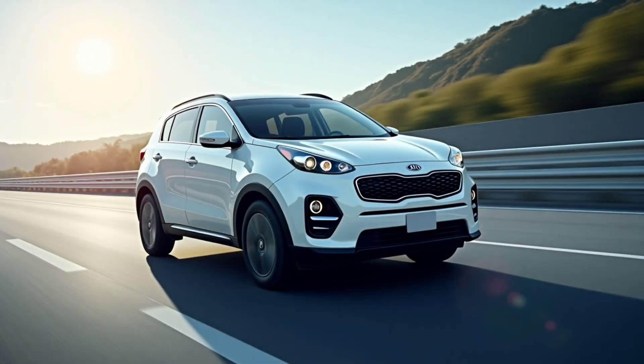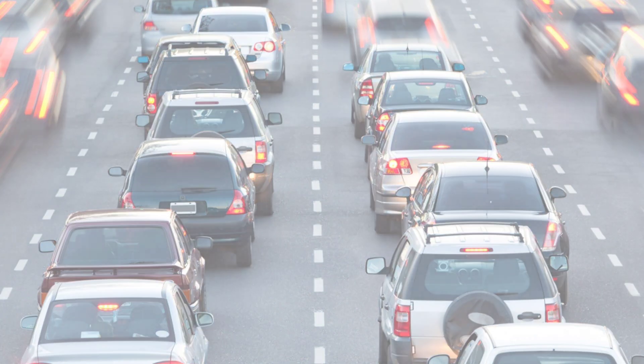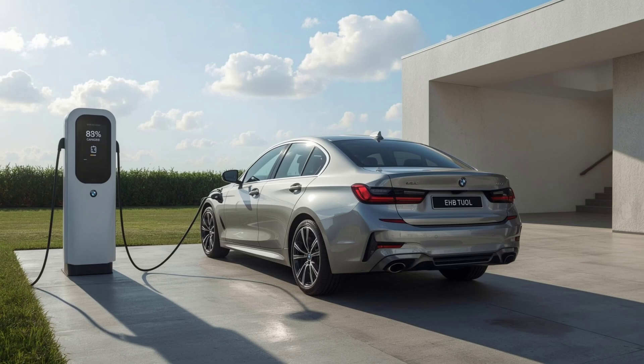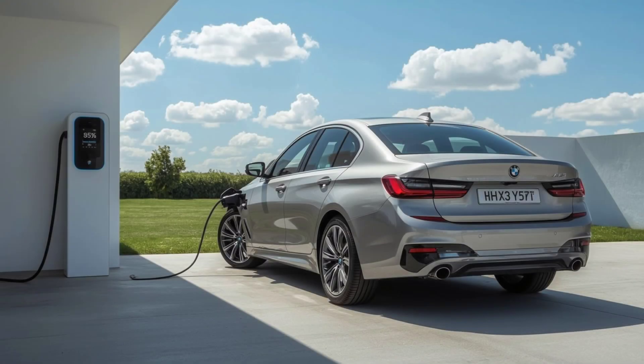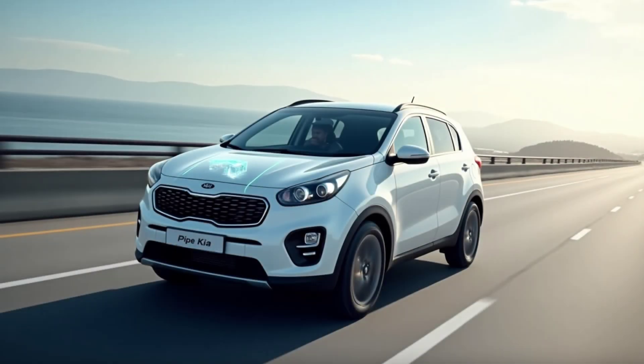Mild hybrids work best on highways or open roads where the engine runs steadily and needs little help. Strong hybrids excel in cities with frequent stops, where running on electric power can save more fuel. A plug-in hybrid takes strong hybrid tech further with larger batteries you can charge from an outlet, letting you drive longer distances on electric power alone, reducing fuel use even more.